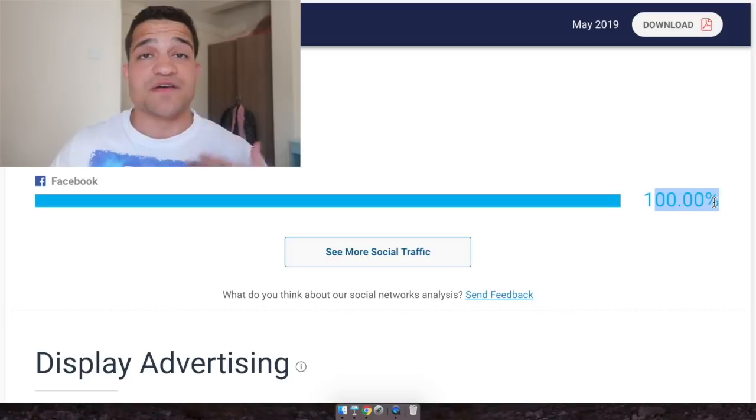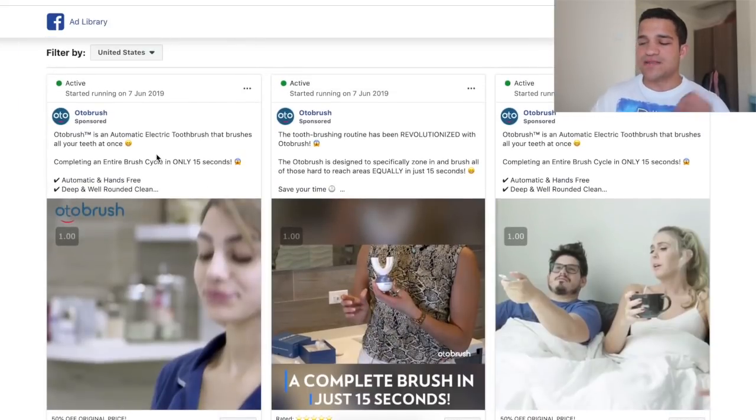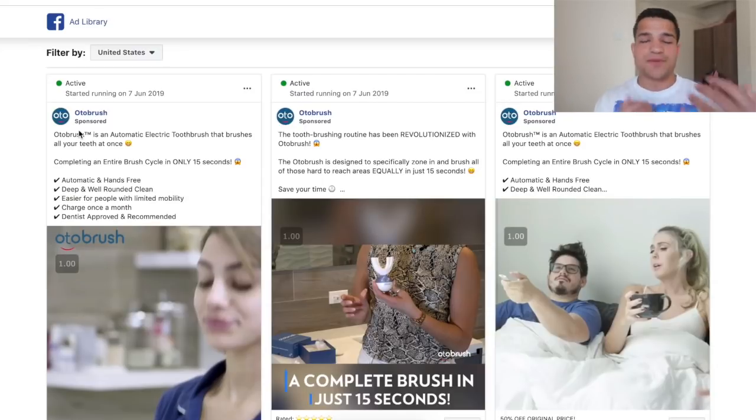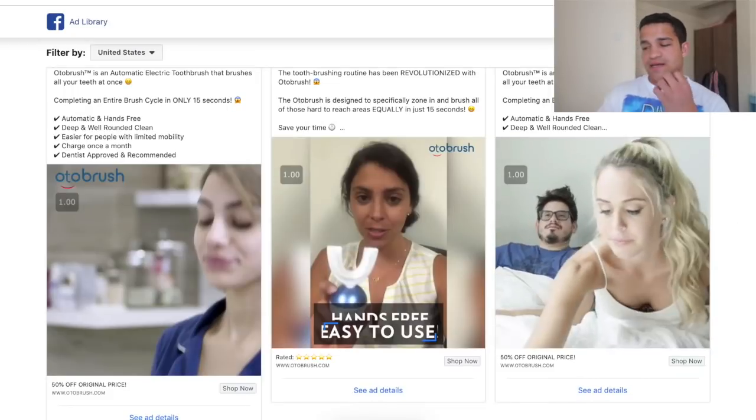100% of their social traffic is from Facebook. Now we're going to check out their Facebook ads and exactly how they're marketing their product. You can go to facebook.com/ads/library — if you ever want to find ads for a particular page, this is where you go. Auto Brush only has 1,000 likes on Facebook — pretty low. The page was created in April 2018. The ad copy on top is very simple: it says 'Auto Brush is an automatic toothbrush that brushes all your teeth at once' and 'in only 15 seconds you can get your teeth brushed,' then a few features: automatic and hands-free, deep and well-rounded clean.